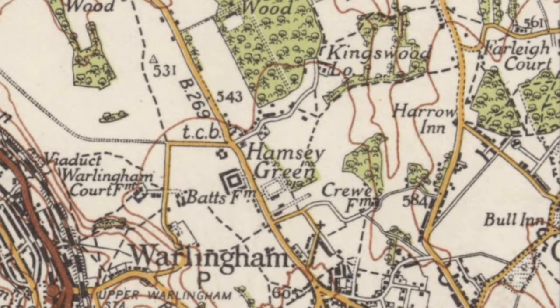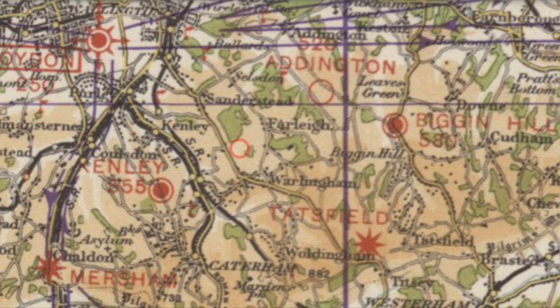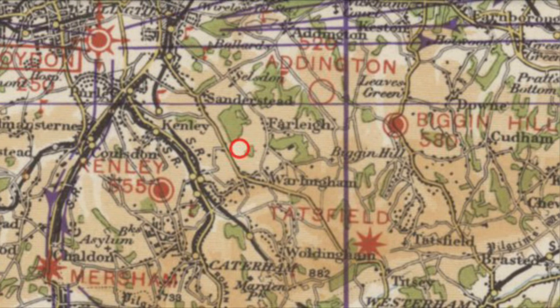Hamsey Green is a village in Surrey strung along the B269 Road between Saunders Stead and Warlingham. During the middle of the last century it was home to a busy private airfield, and our story starts in 1933.